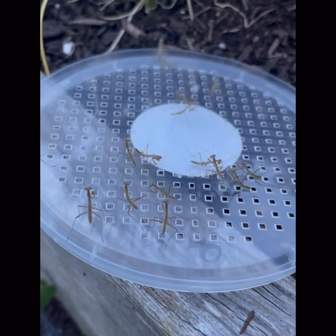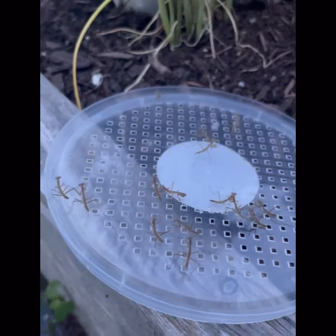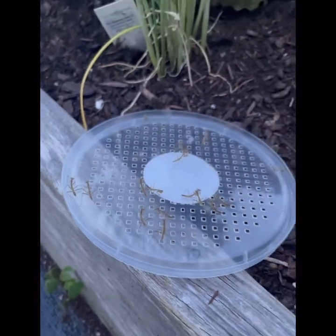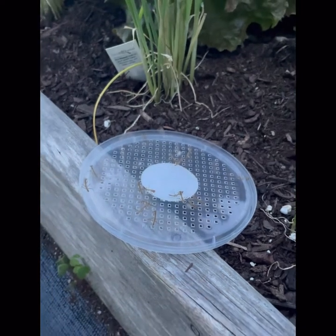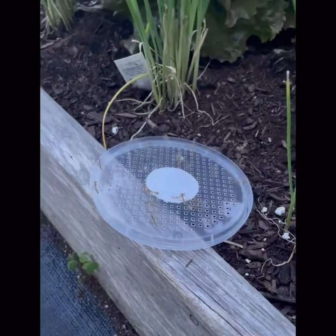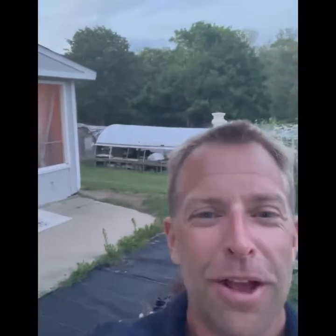So there we go — these little critters. Most of them started taking off the minute I opened it up. We'll sprinkle some in one garden, put some in the other garden, and as they grow and mature they'll start scouting the whole landscape.